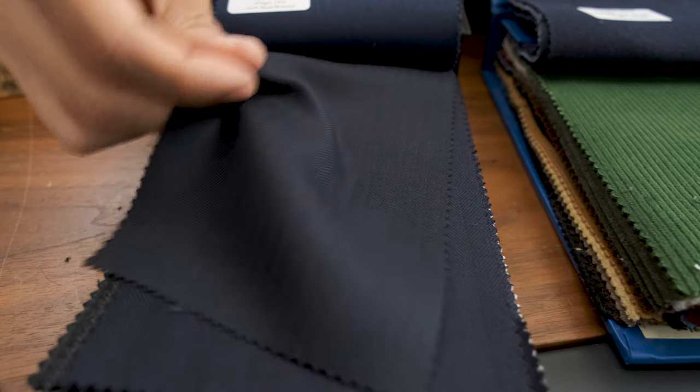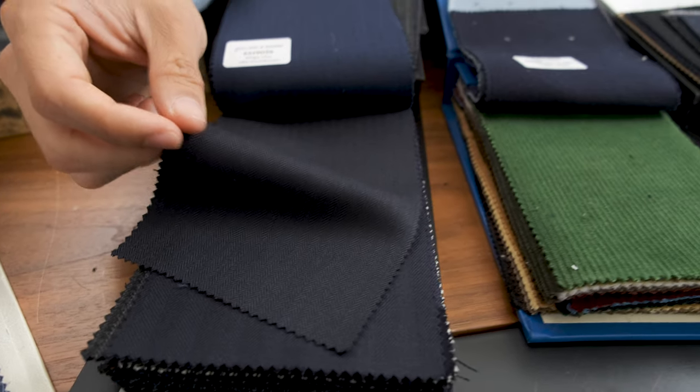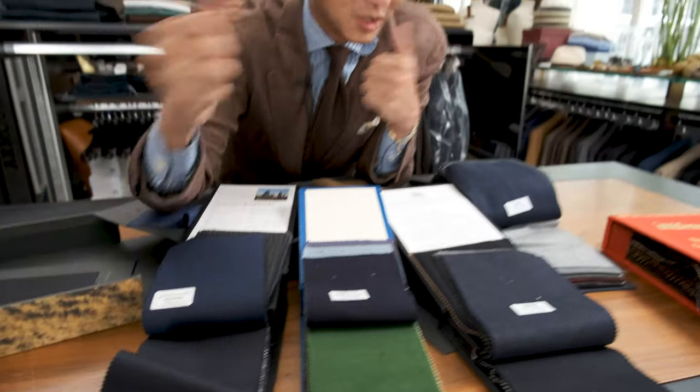Why I chose this is because it essentially is a solid suit, but with the mini or small and tight herringbone, you get to have that texture without sacrificing that solid, very classic look. This would be beautiful for the winter — very heavy worsted essentially.